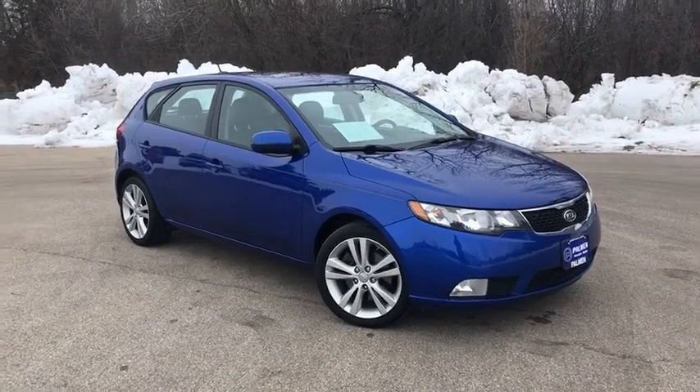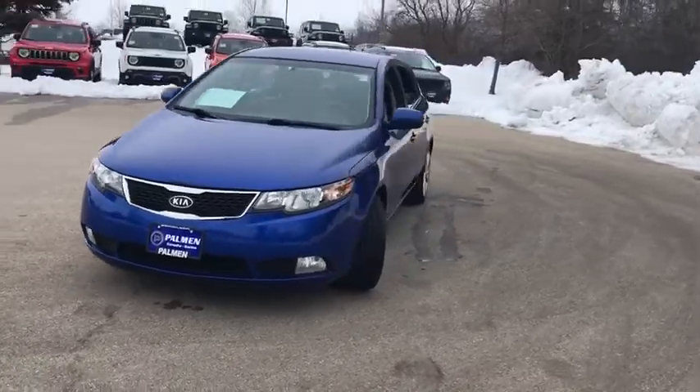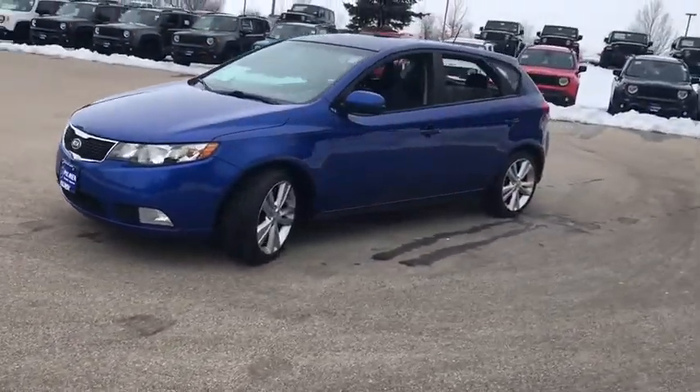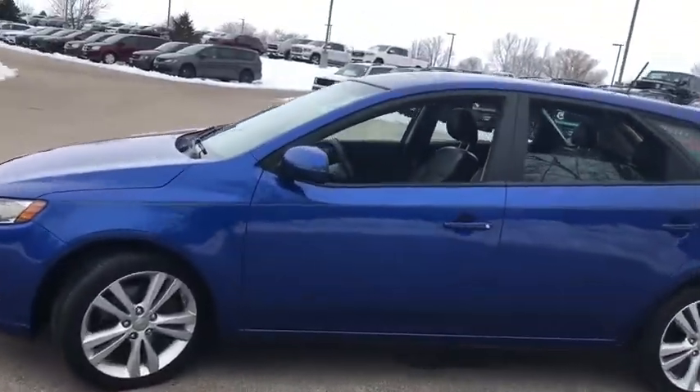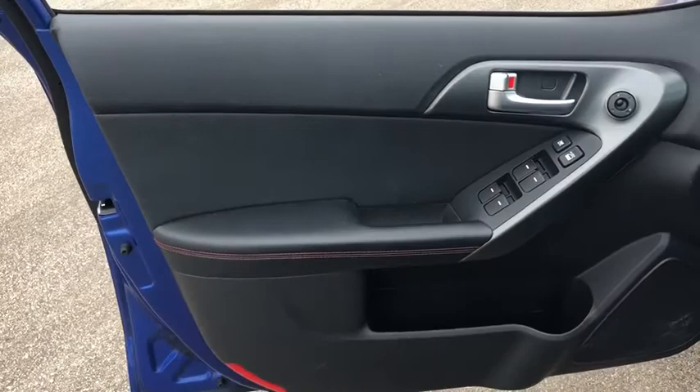Looking for the right vehicle? Check out the 2012 Kia Forte. If you're looking for a trendy and feature-laden compact sedan, the Kia Forte is for you. It offers an exceptional combination of innovative design, high-quality engineering, and outstanding value.